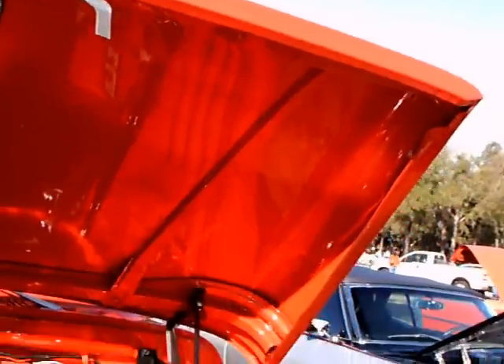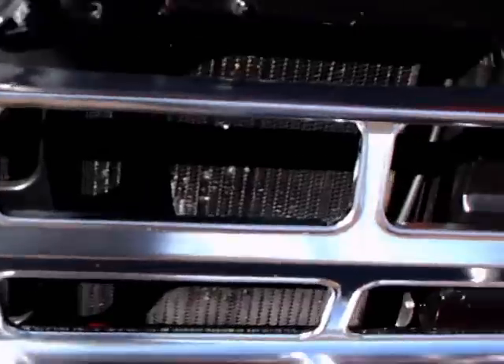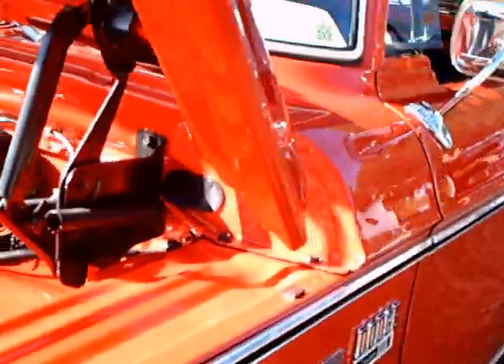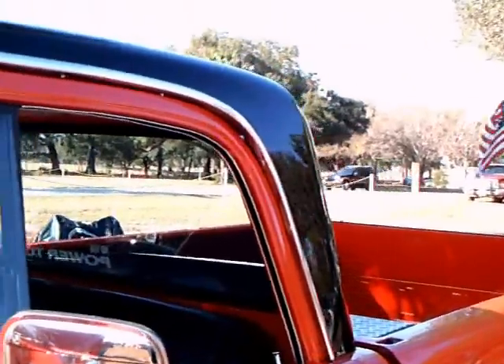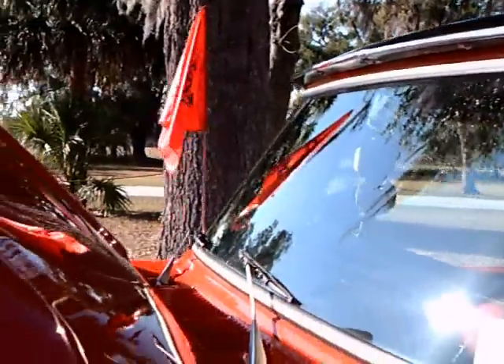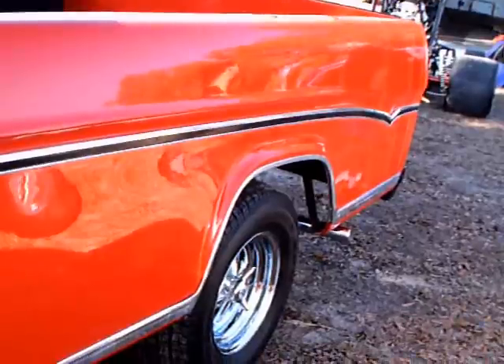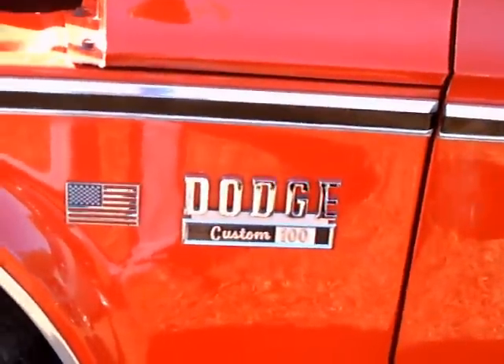Notice how the hood goes across the entire front end of the truck. Nice grill there. You can see that the top is painted black, so this is really a two-tone truck. There's a bit of styling on the side with that chrome strip that dips towards the back.